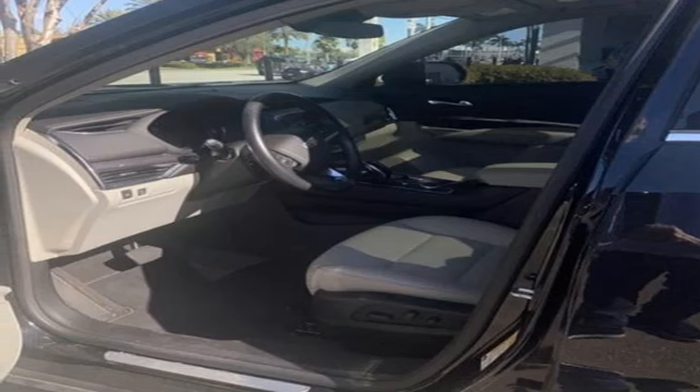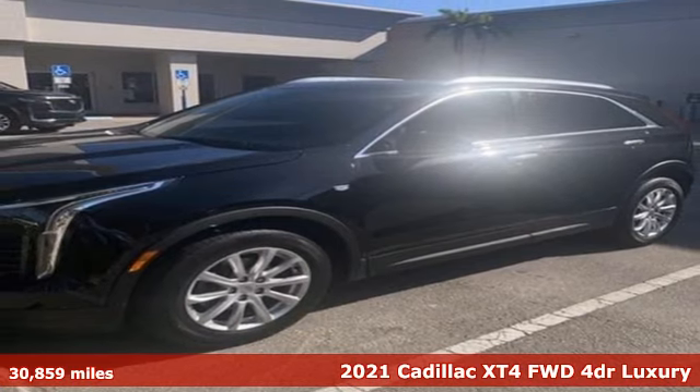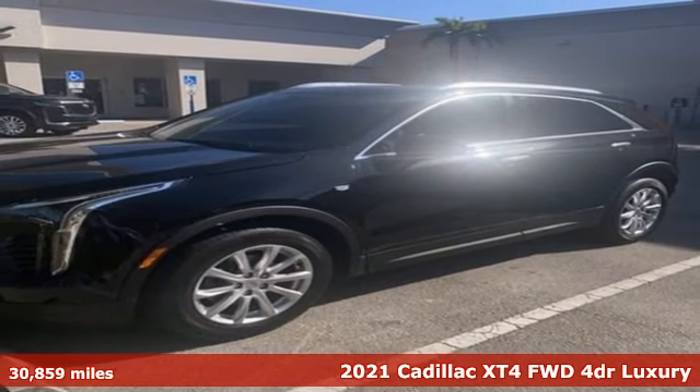It's a 2021 Cadillac XT4. No matter where adventure takes you, you'll look good in this distinctive XT4.